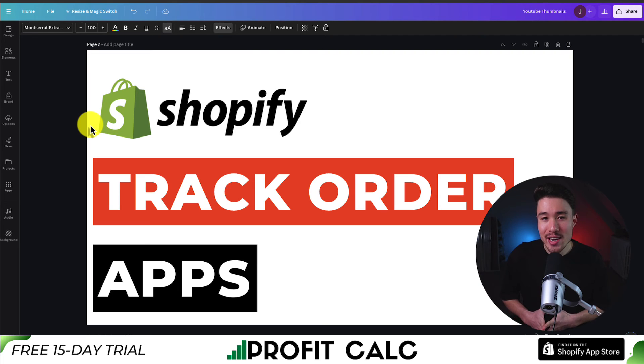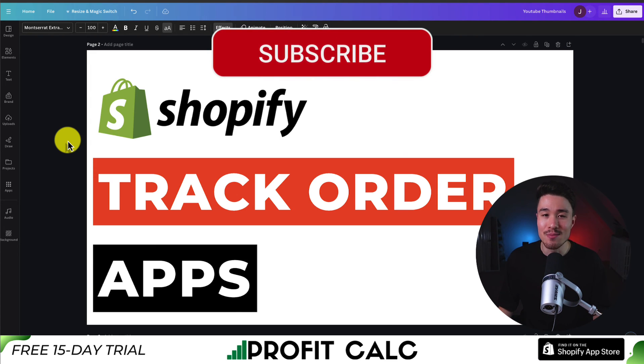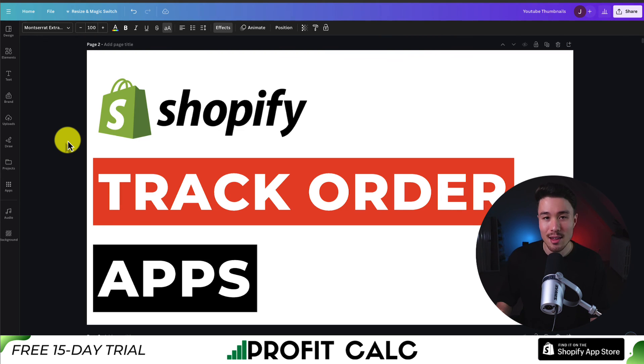So this concludes the video on the top order tracking apps for your Shopify store. If this video helped at all, I would love it if you smash that like and subscribe button below. I come up with new Shopify videos all the time, and you don't want to miss out. Thank you so much for watching, and I'll see you in the next one.